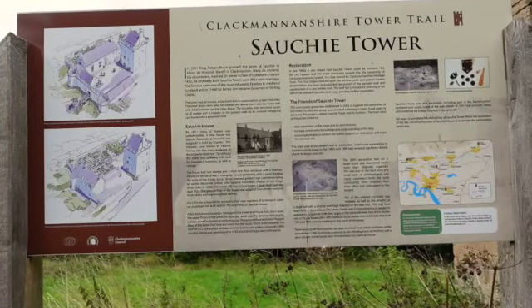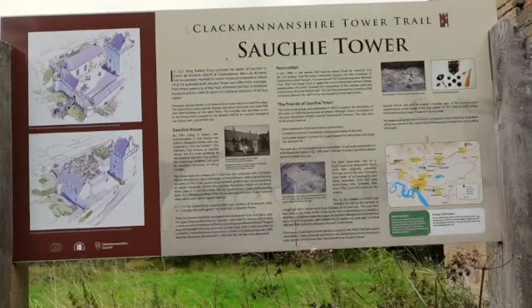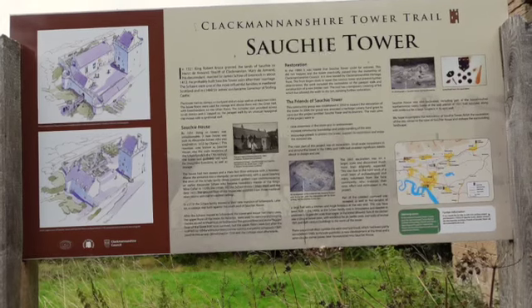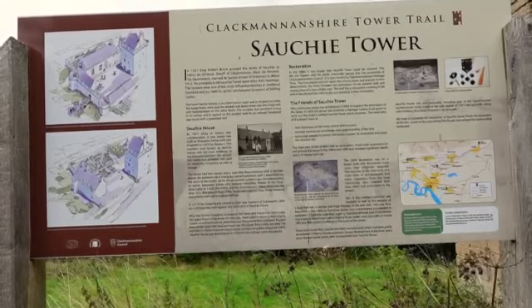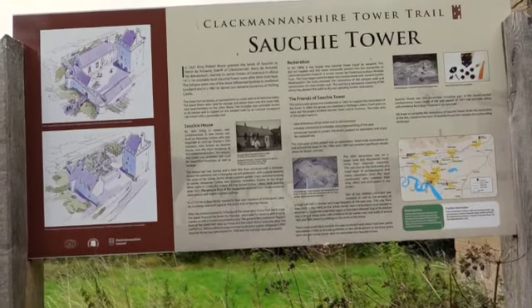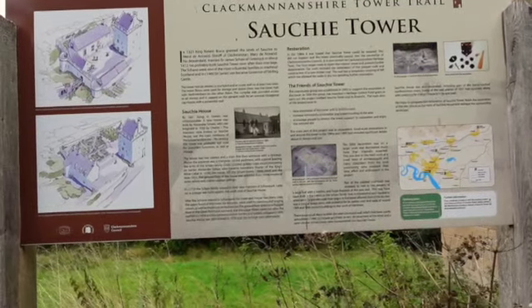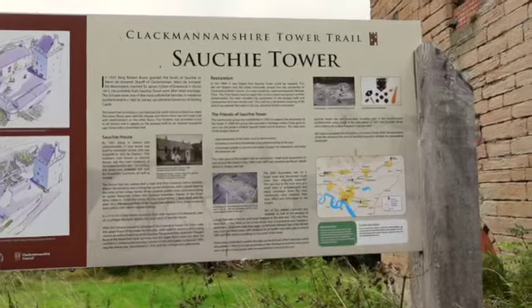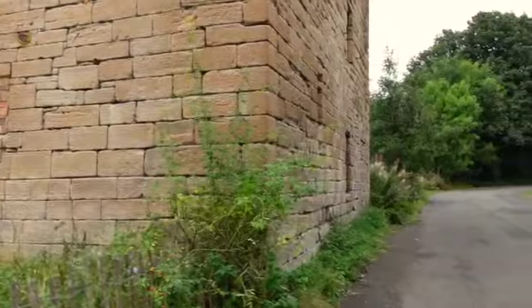The board describes Robert the Bruce granting the lands of the area to Henry de Annand, and Mary his descendant married Sir James Seaw of Glenock, who probably built this tower soon after their marriage. That was the original history of it and it's had quite an interesting time over the years. It's largely in disrepair now but it was obviously very impressive - you can see the fine stonemason work above.